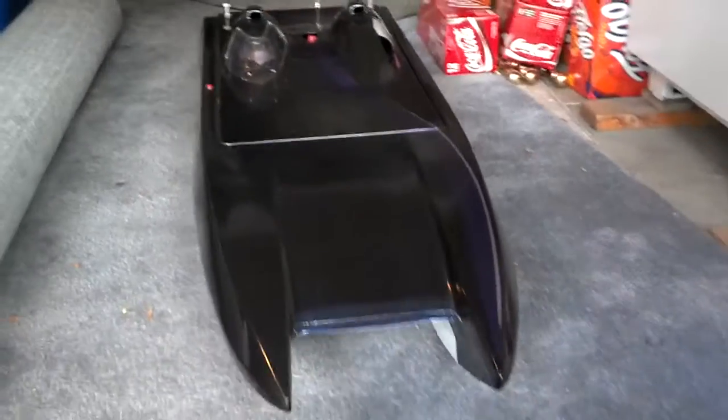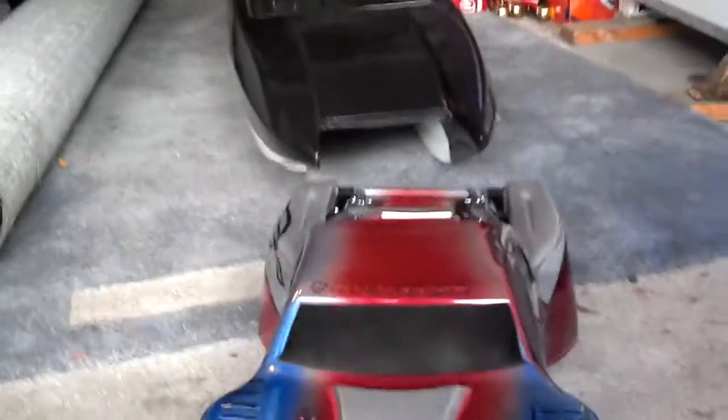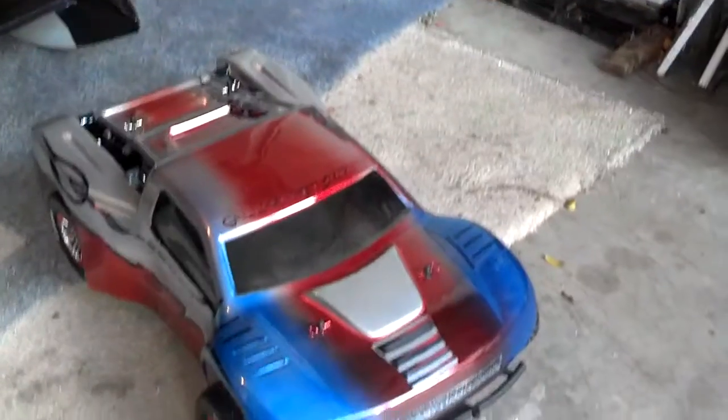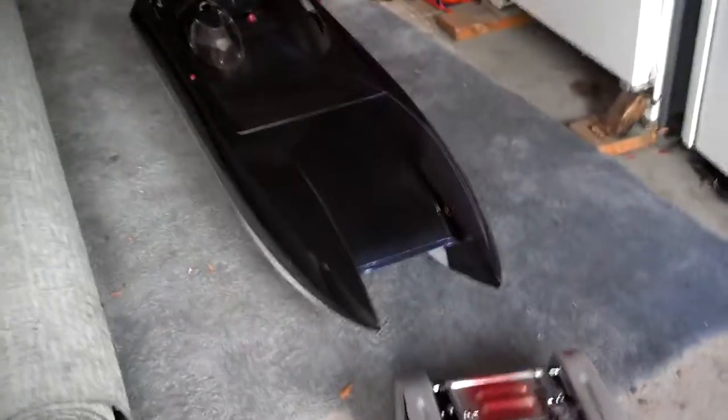And of course, this is what we want to build the trailer for, so it can be pulled by this. You've already seen the video of it running, but we're going to get started on building a trailer and hopefully it'll be up to scale. See what happens.